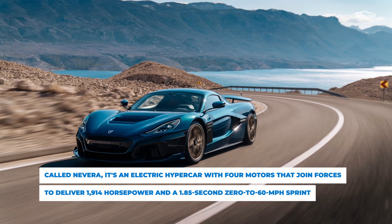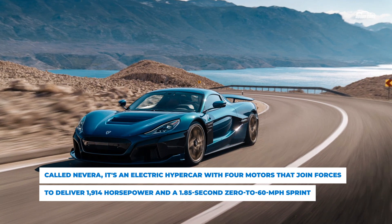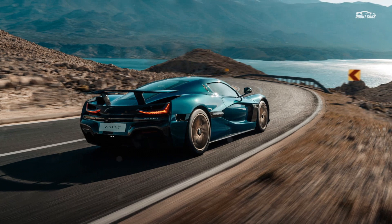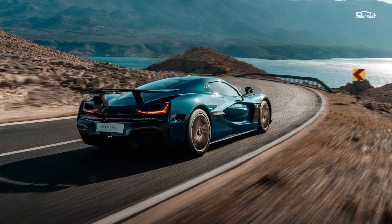To improve aerodynamics. It's also clear how long you'll get to enjoy the car on a country drive — the 120 kilowatt-hour battery is estimated to offer a healthy 340 miles of range on the WLTP testing cycle, although that's likely to dip with a more conservative EPA rating.